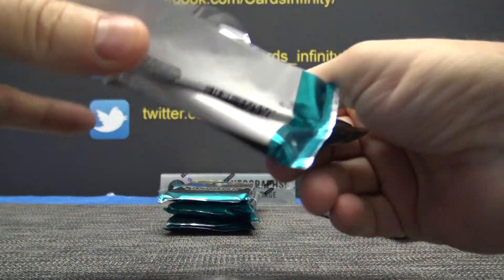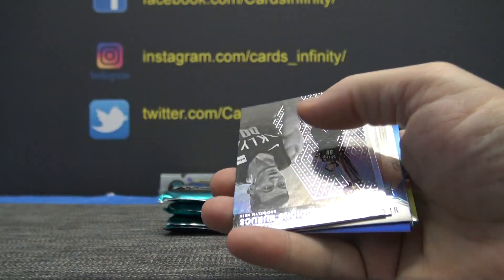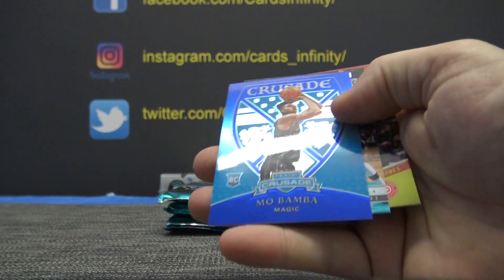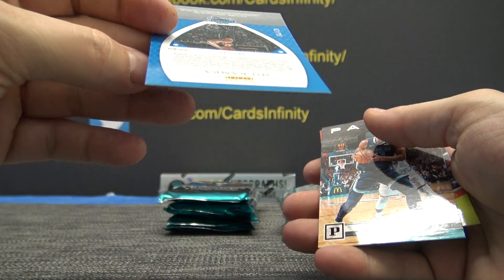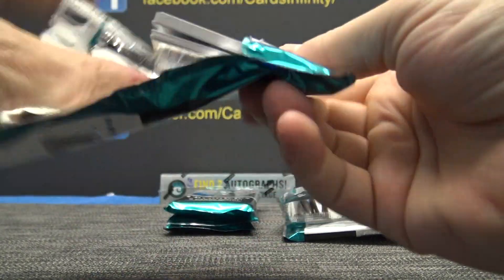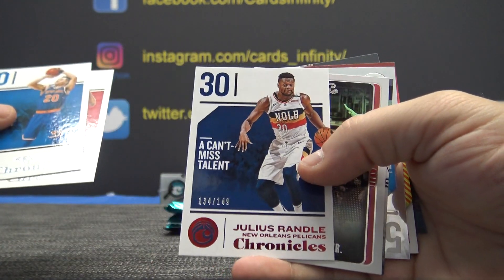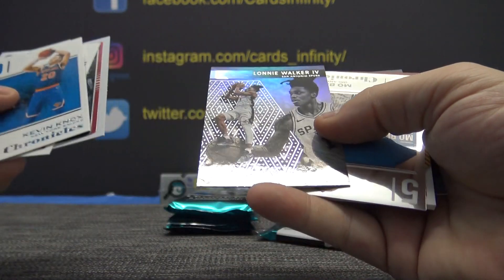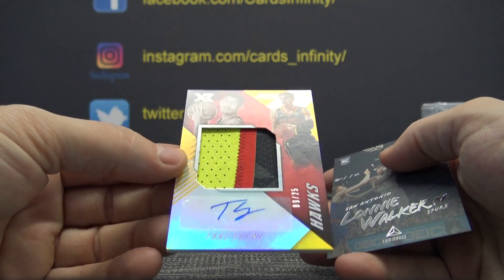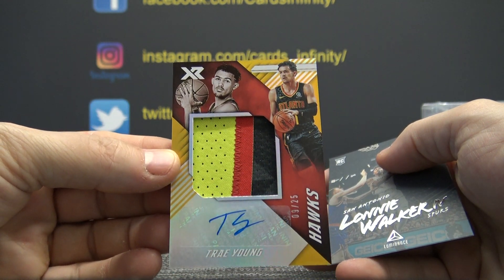Bruce Brown, Krux, Diallo, Jaron Jackson, Mo Bamba Blue Crusade — that one's 62 of 99 — Jaron Jackson, and Trae Young, Kevin Knox, Clint Capella, 149 is Julius Randle, Wendell Carter, Lonnie Walker the fourth, Mo Bamba — oh, nice card here — 9 of 25, rookie patch autograph, Trae Young. Pretty big card there.